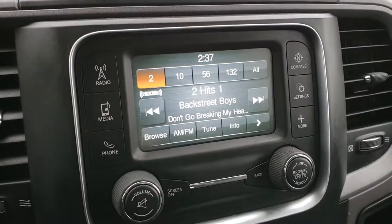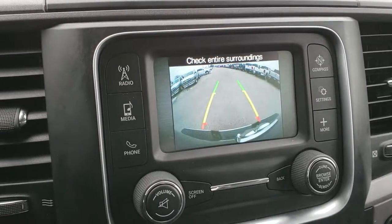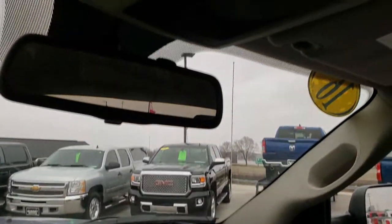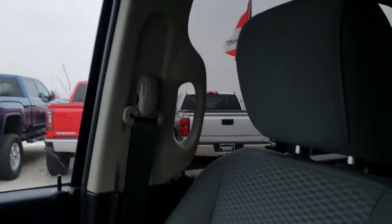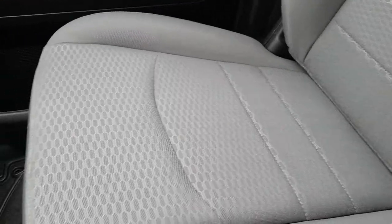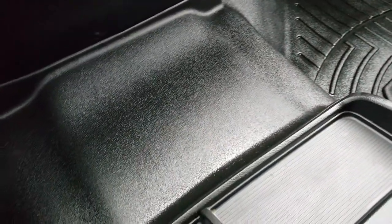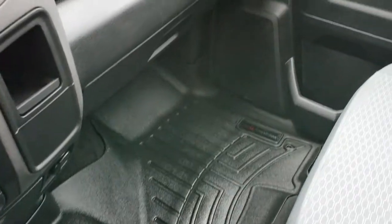It has AM, FM, and Sirius XM radio capabilities, and the backup camera shows up right there as well. The headliner and map lights are up top — headliner is nice and clean. It comes with side curtain airbags, and the passenger seat is in excellent shape as well: no rips, no tears, no stains. We have a WeatherTech floor mat that goes all over the middle hump and down that side. Very nice condition.